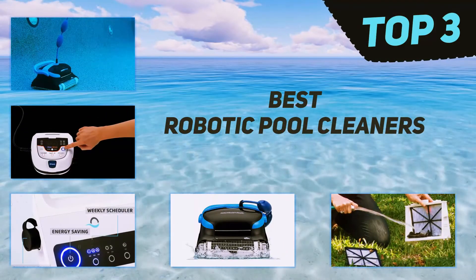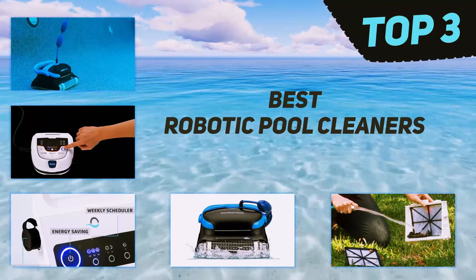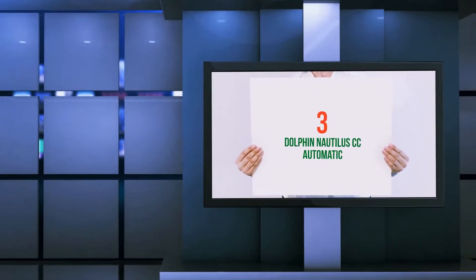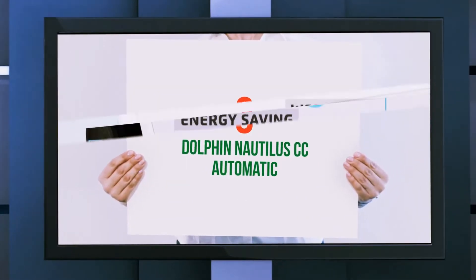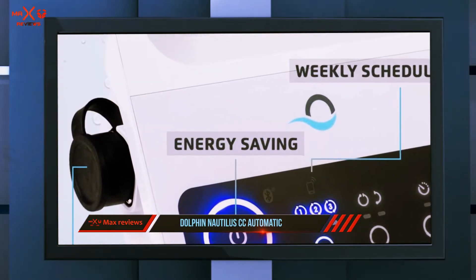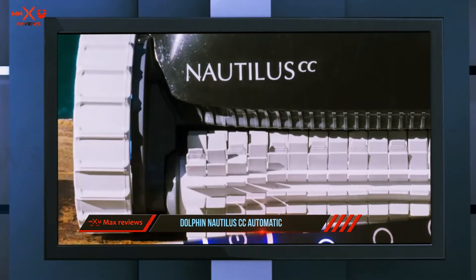In today's video we're going to check out the top three best robotic pool cleaners, starting at number three: the Dolphin Nautilus EC. Almost every feature and advantage of the previous Nautilus EC Plus is available in the Nautilus EC model.